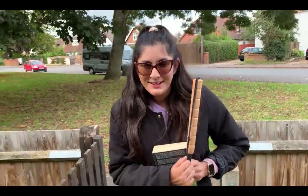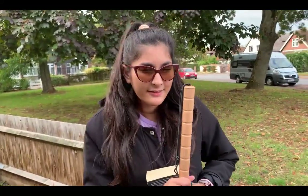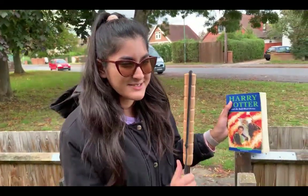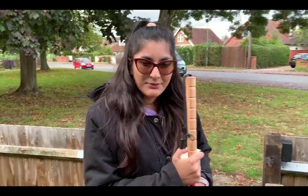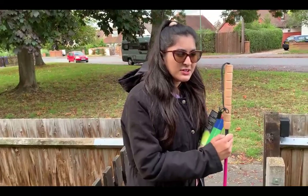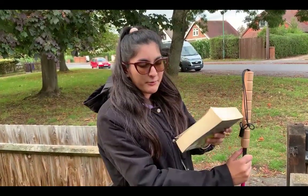Hey people, it's Malika from Meek Speaks VIP. Today, as you can tell, I've got a book — it's Harry Potter and the Half-Blood Prince. I'm going to take you on a journey with this book and my cane to show you what obstacles I face in the simple task of delivering this beautiful book.